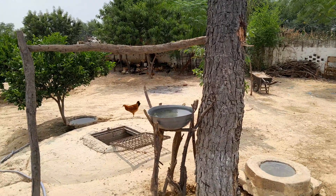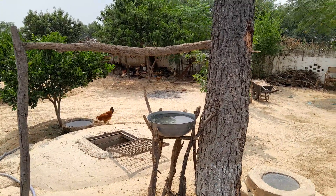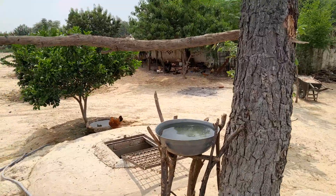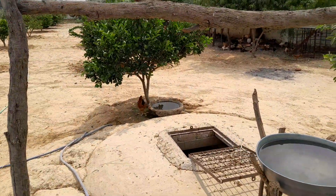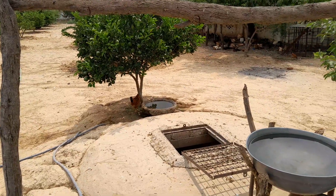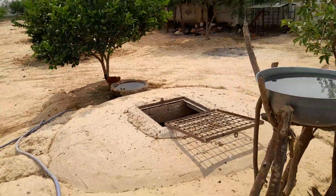Dear friends, Assalamu Alaikum. Today I will show you the pigeon house. This pot is full of water — they drink from it. And that pot is for their bathing. Look, this is the outer side of the house.